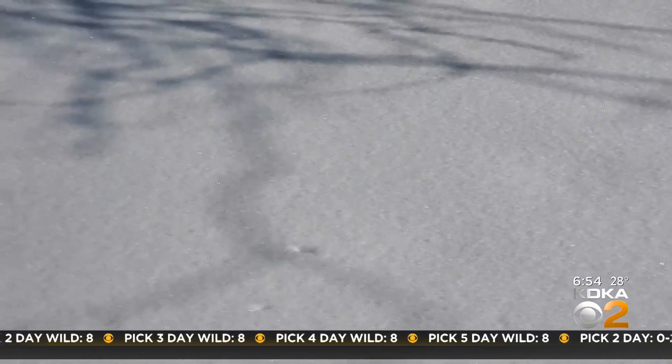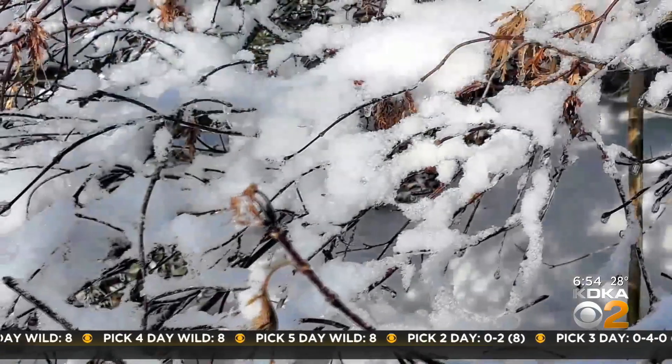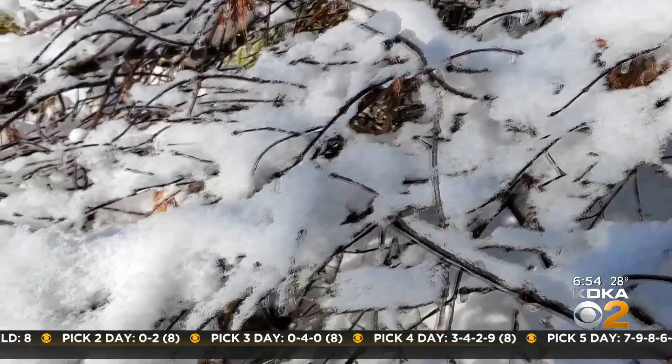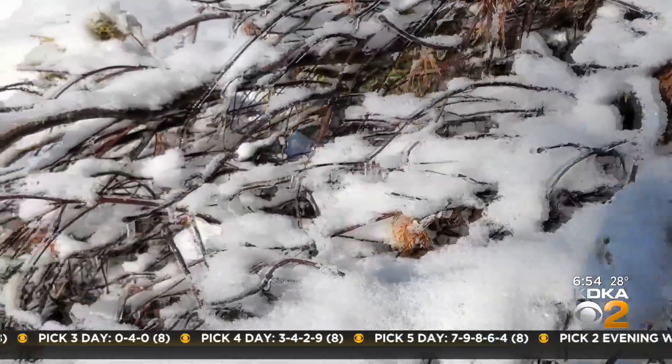Have you ever noticed on very cold nights or very cold mornings that the snow has a nice sparkle to it? It's not actually the snow that twinkles — there's something else that's happening. While the snow is comprised of ice crystals, it takes something a little different to make the surface of the snow look like someone dumped glitter on it.